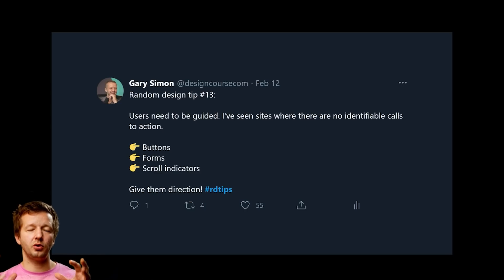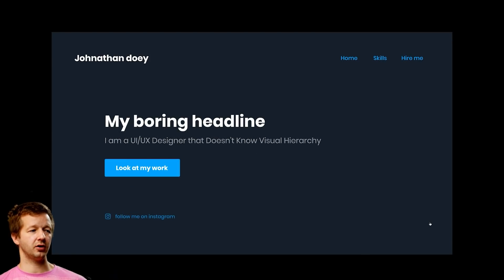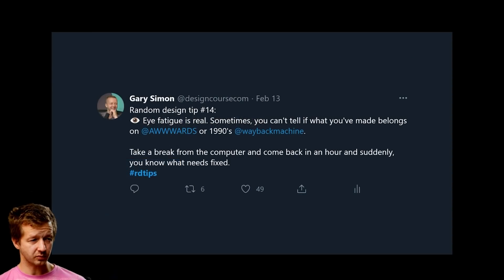Tip number thirteen: users need to be guided. I've seen sites with no identifiable calls to action — no buttons, forms, or scroll indicators giving users a direction. A weak call to action might be a small text link like 'Follow me on Instagram,' but what's better is a high-contrast, prominent button that clearly points users toward where they want to go.